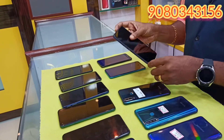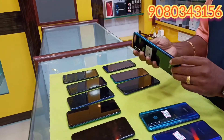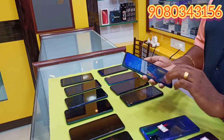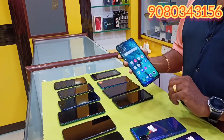OnePlus 5T, this is 8,500. The Vivo Y70, 4GB, 128GB, 8,500. Vivo Z1 Pro, 4GB, 8,000.